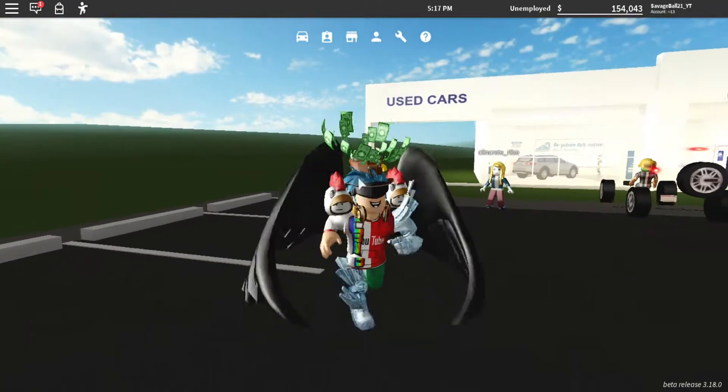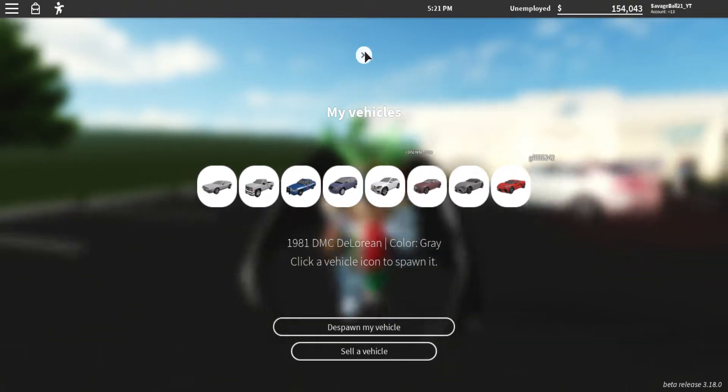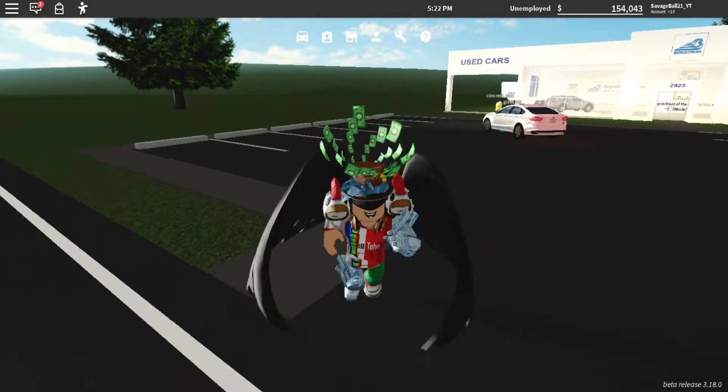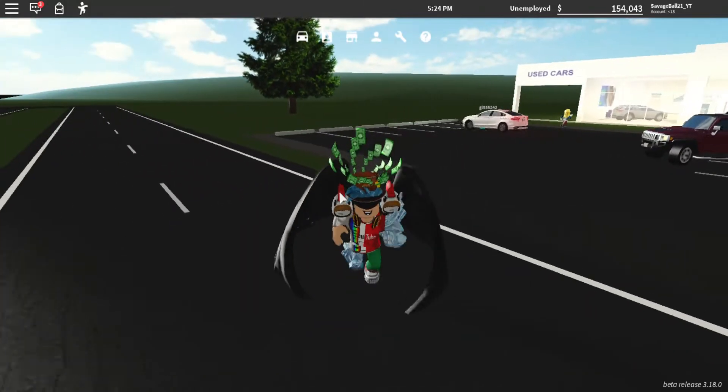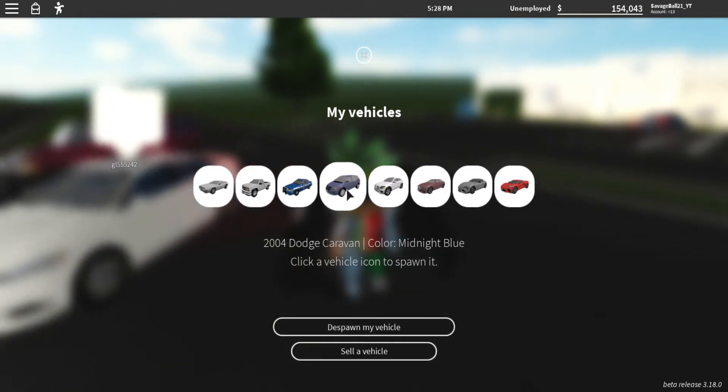Hello guys, Alexball21 here. This video will not be edited because I don't have the time. It's 8:58 EST, I need to get to bed for school. So, I'm just going to show you the cars.